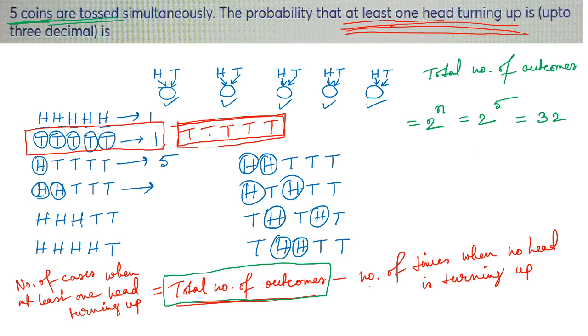The number of times when no head is turning up is only one — just the case T T T T T. So the number of cases when at least one head is turning up is 32 minus 1, which equals 31. In 31 cases out of 32, at least one head is turning up.